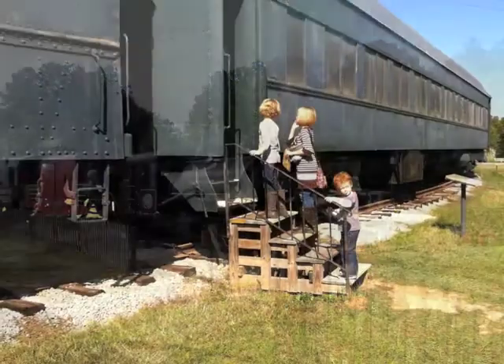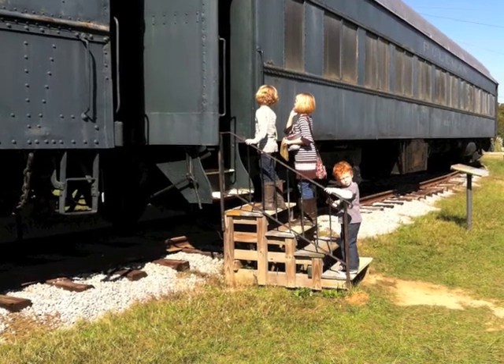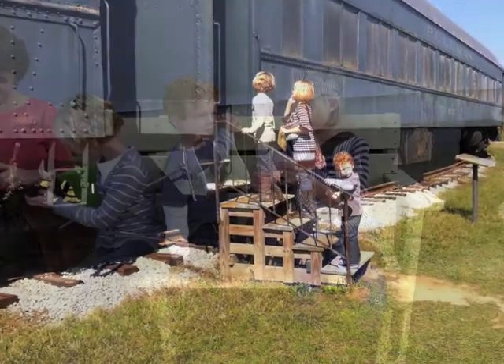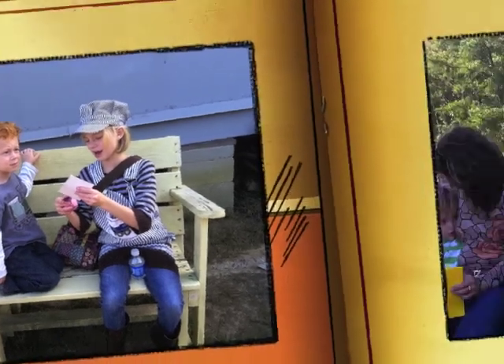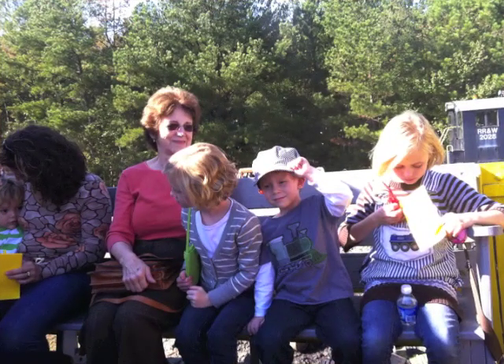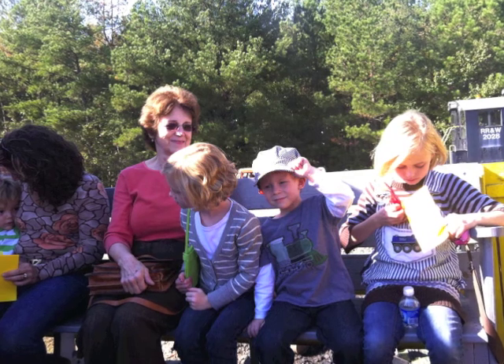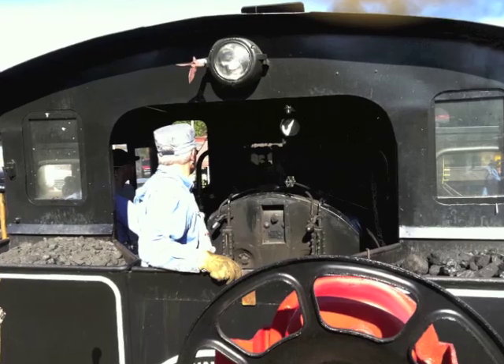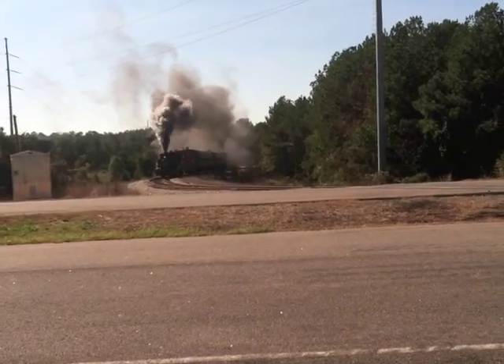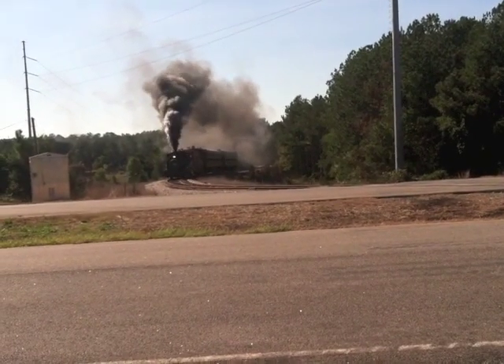Here we are. When we got there, you see the old steam engine all ready to go. So we got on the train and on the open car so we could see out and see what was going on. We were sitting right behind the steam engine driver, right behind the train engineer. Let's see what it looks like as we ride the train.